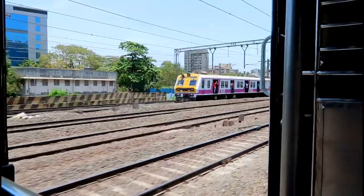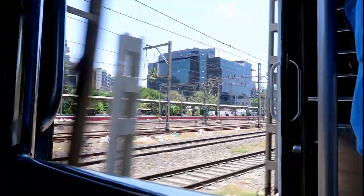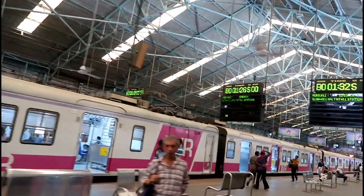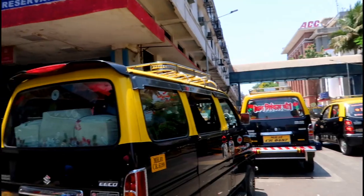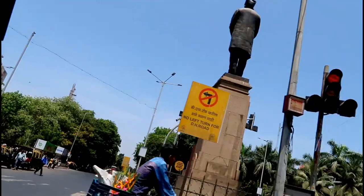If you're completely clueless and don't know a thing about Crawford Market — it's basically located near the South Bombay area. To get there, you can take a local train to Churchgate or Marine Lines, and when you get down at the station just take a taxi and ask them to take you to Crawford Market.